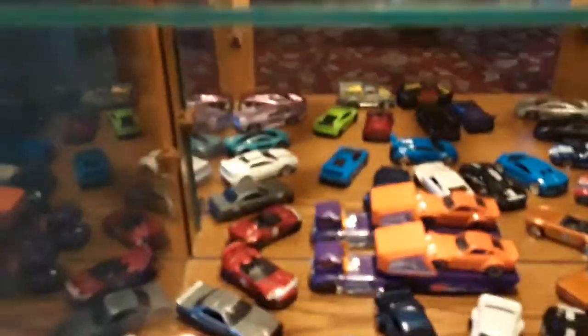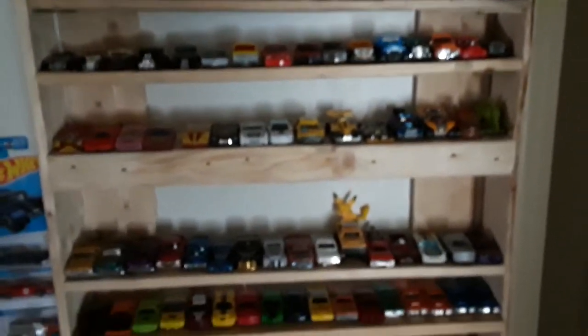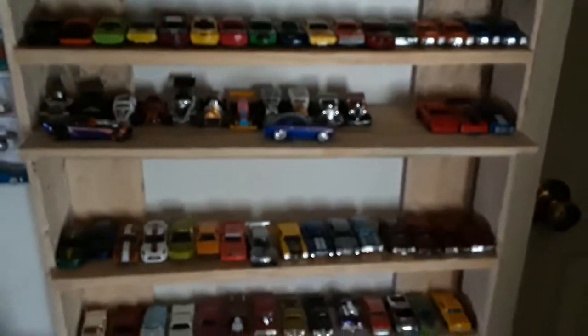I got some of the loose ones in here. I still have a whole other shelf unit that I built from a quarter pallet at work — I tore it apart and built a shelf out of it. It's hanging right over here and it's full. Got a little space right there; I got Camaros going in there.